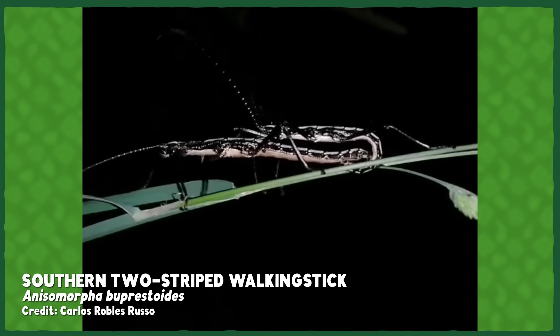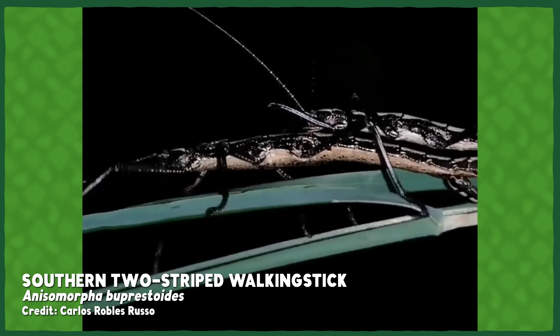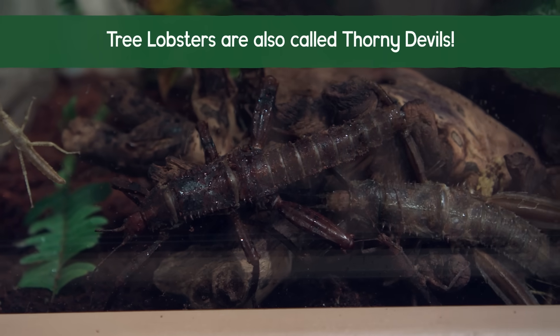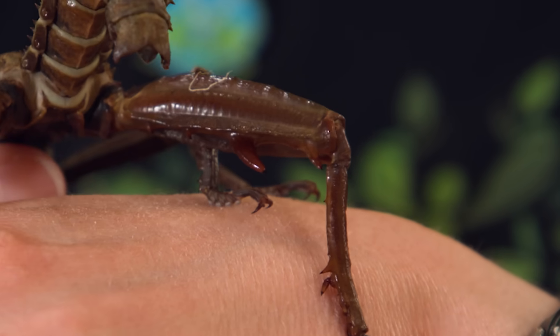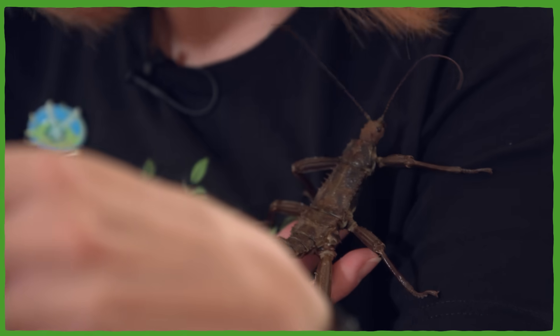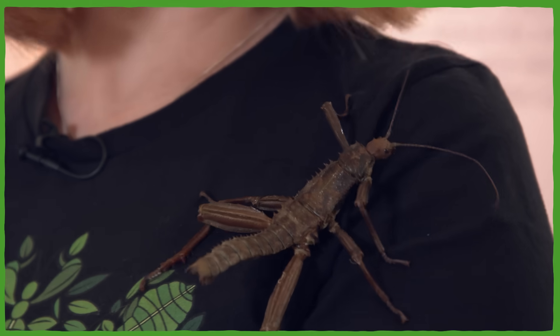Phasmids have evolved a number of ways to blend into the vegetation and avoid predators, but it's not always enough. Some species have evolved additional non-vegetal methods to protect themselves or to get a literal leg up during mating. Take the southern two-striped walking stick — also known as the spitting devil — which has two glands on its thorax that can spray a smelly, irritating spray up to 0.6 meters away. Then there are the so-called tree lobsters, whose males have an incredible spine on their hind legs used to battle competition for mates.